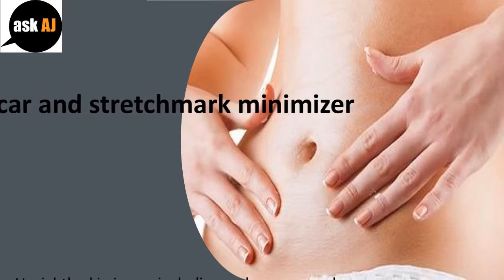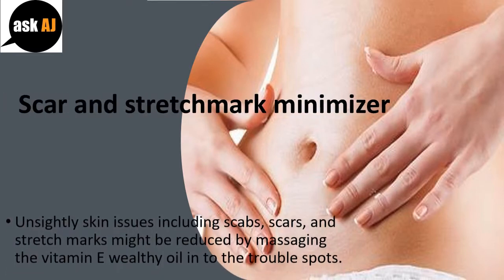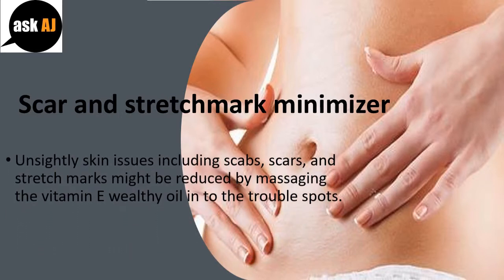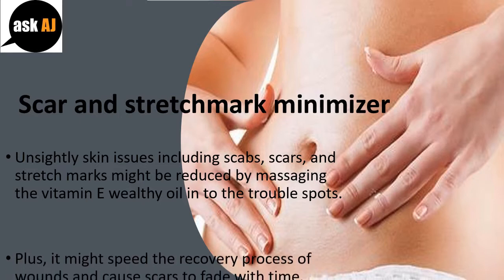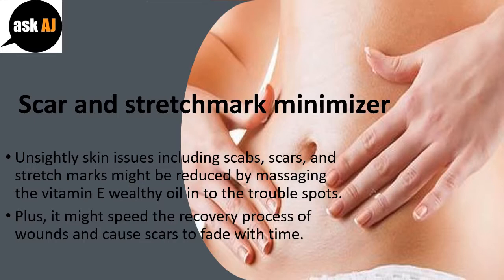Scar and Stretch Mark Minimizer. Unsightly skin issues including scabs, scars, and stretch marks might be reduced by massaging the vitamin E-rich oil into the trouble spots. Plus, it might speed the recovery process of wounds and cause scars to fade with time.